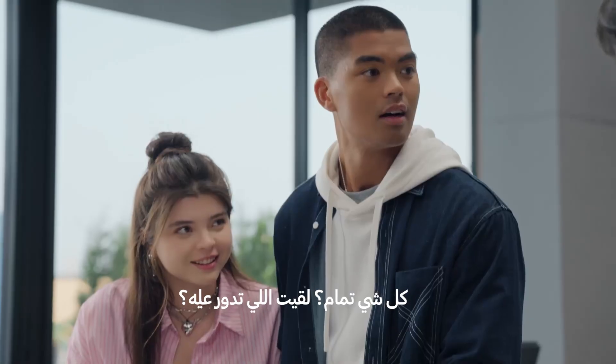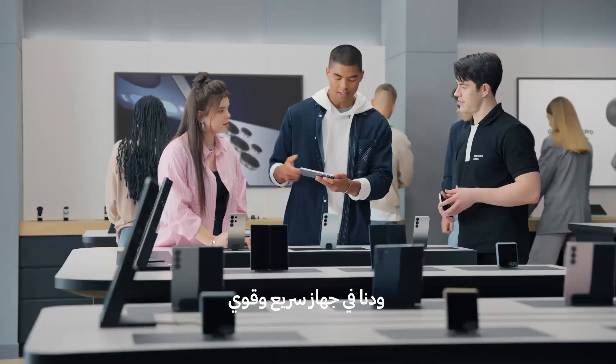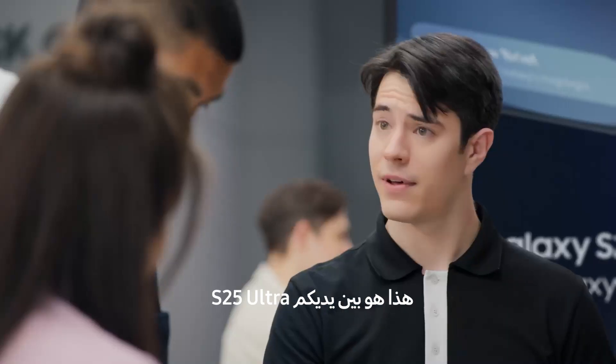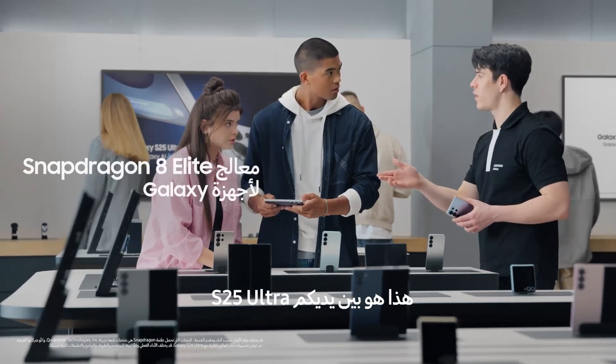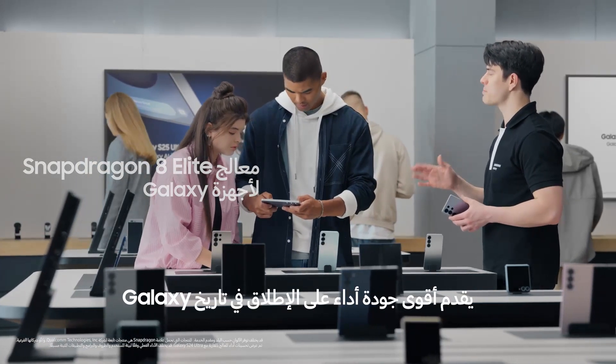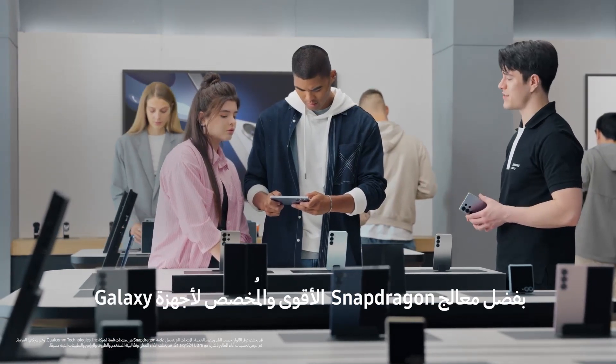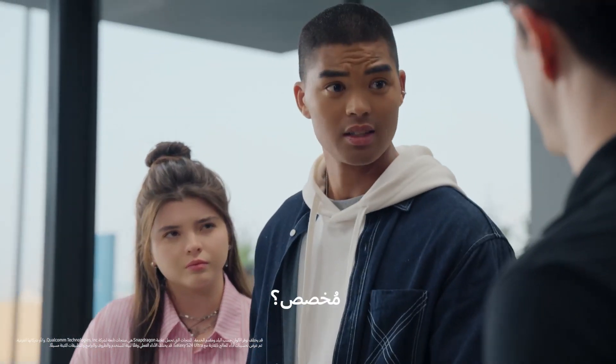Hey there, you finding everything okay? We need something that's fast and powerful, and great for gaming. Well, you found it. S25 Ultra is Galaxy's most advanced performance ever, thanks to the most powerful Snapdragon processor, customized for Galaxy. Customized. That's right.